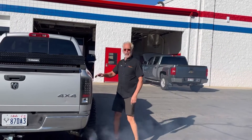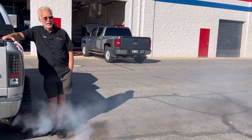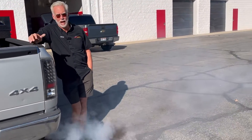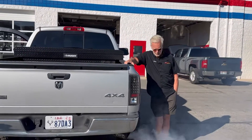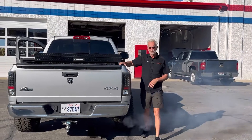We got a Hemi in this thing, the 5.7. The guy brought it to me — had a tune-up done on it at a shop, and obviously they didn't fix anything. They told him he's probably got an engine problem. This thing, you can smell it, it's just burning oil.